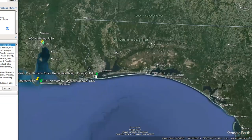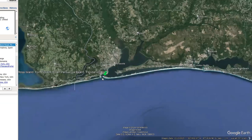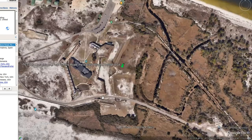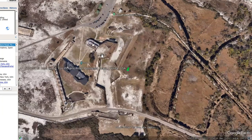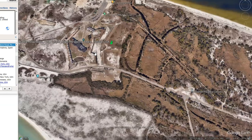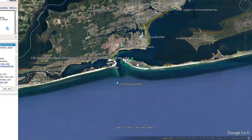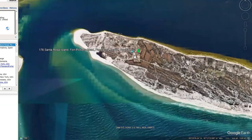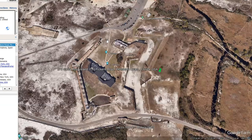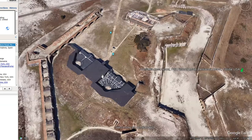Next we'll go over to Pensacola Beach in Florida, out on the edge here. As we zoom in, you'll see we have another star. It's basically out on what we'd call a spit in Australia — like a sandbank — almost sitting out in the ocean. Down here we can clearly see these walls with the cavaliers, a bit broken, looks like there's a big bit missing. And again, taken over by the military — many of these are still owned and used by the military.